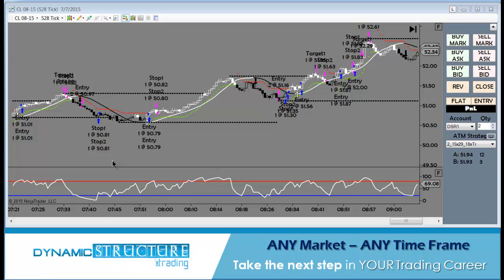Alrighty traders, George here. Time for a look at what we did in the live room this morning. This is the scalper model for oil.